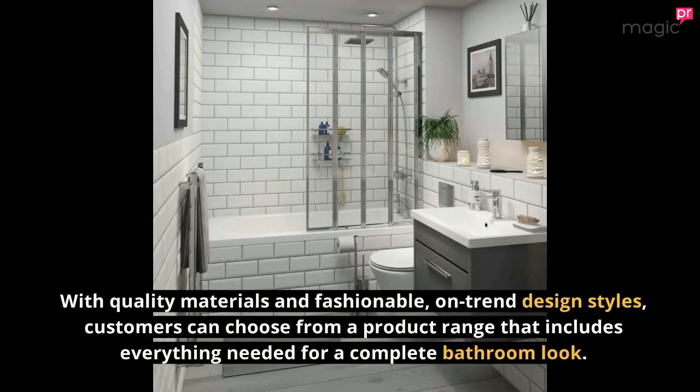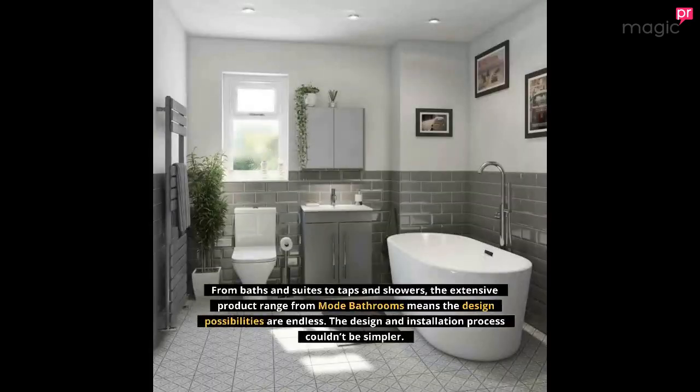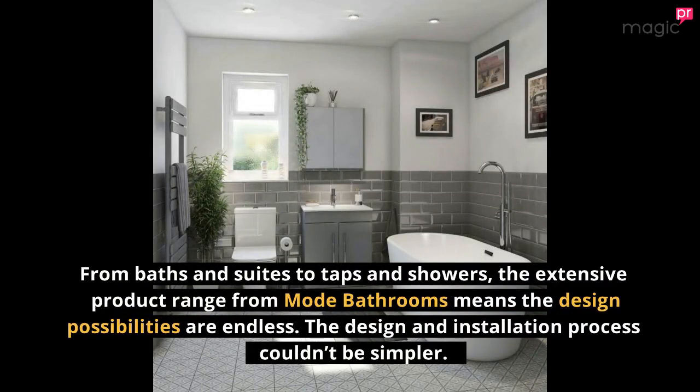With quality materials and fashionable, on-trend design styles, customers can choose from a product range that includes everything needed for a complete bathroom look. From baths and suites to taps and showers, the extensive product range from Mode Bathrooms means the design possibilities are endless.